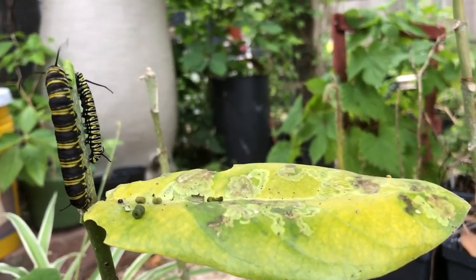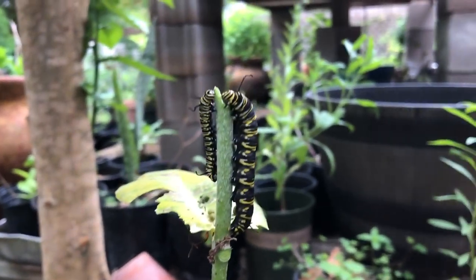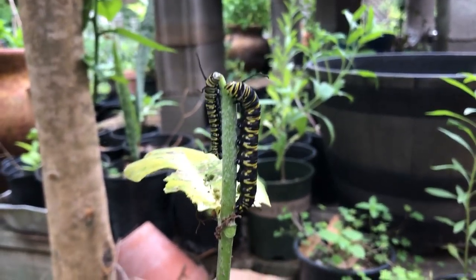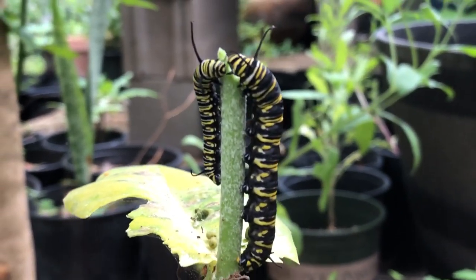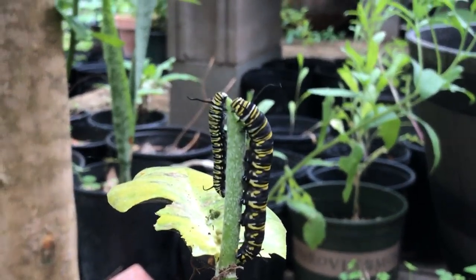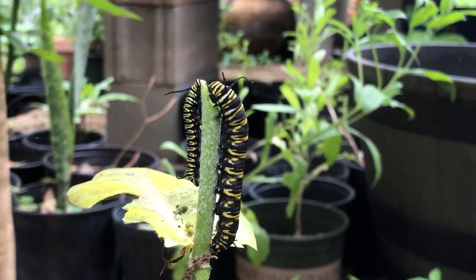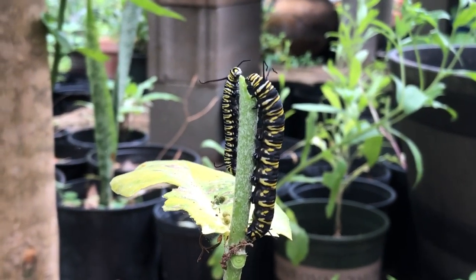That's exactly what I have right here. Both of these are exactly the same age and both of them were eating on the same plant, but yet you can see such a size difference — one is much bigger than the other.